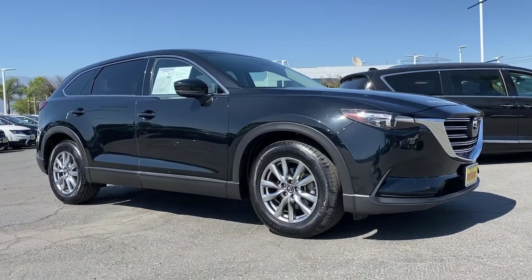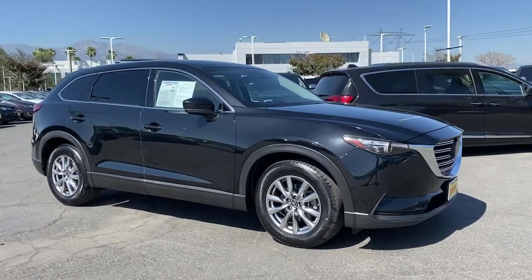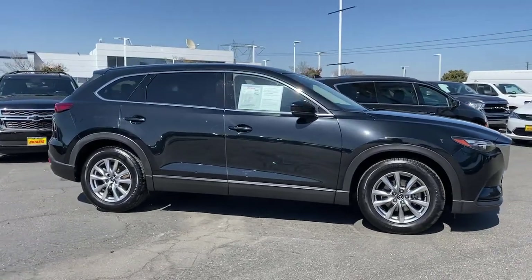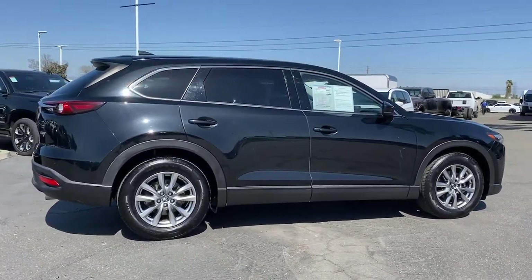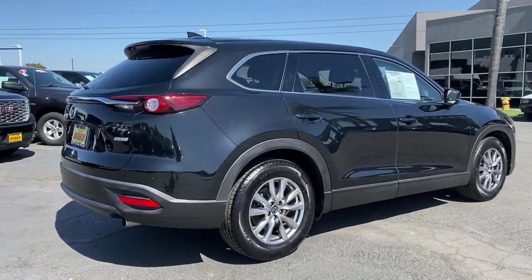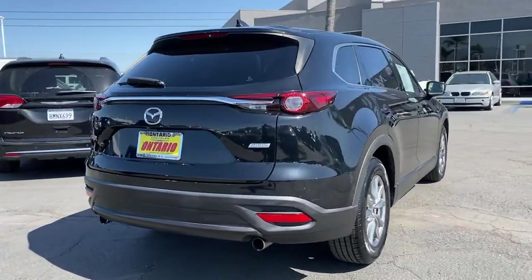You will love the features of this 2018 Mazda CX-9. With less than 50,000 miles on the odometer, this vehicle provides excellent value. Here's a talented family hauler designed for driving enthusiasts, the CX-9.